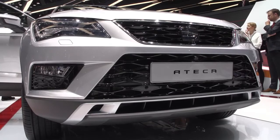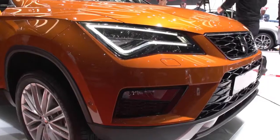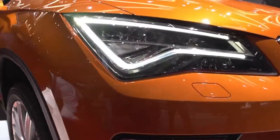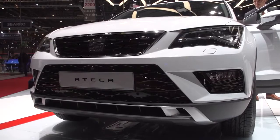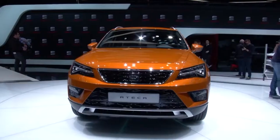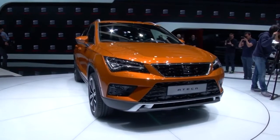The design of the Ateca is 100% SEAT, fully showing the brand's design language. The front features a trapezoidal grille framed by sharpened optional full LED headlights, highly reminiscent of the Leon. Large air intakes make the car visually wide and add a sporty touch, showing just what SEAT intend for the car.